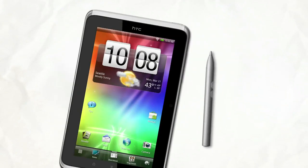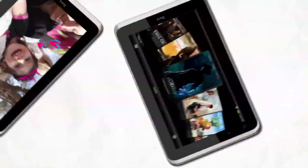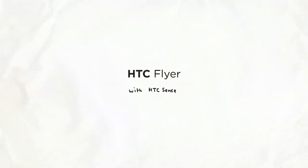So there you have it: fast, smart, versatile, packed with entertainment offerings, and all in a light package that goes with you wherever life takes you. That's the HTC Flyer with HTC Sense.